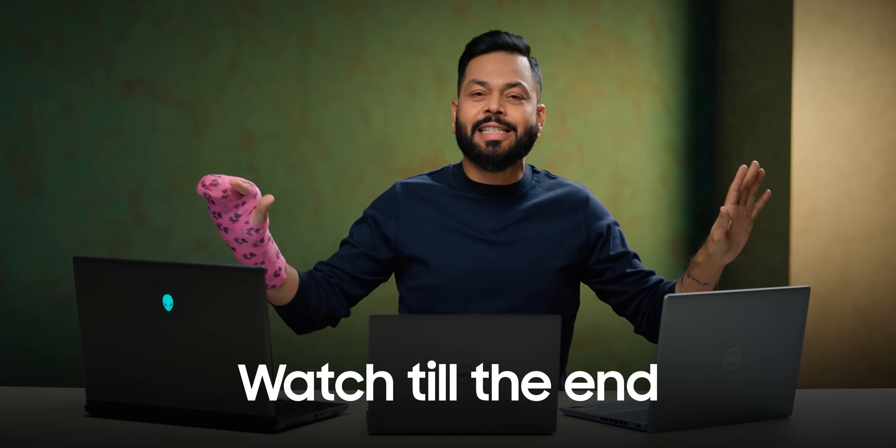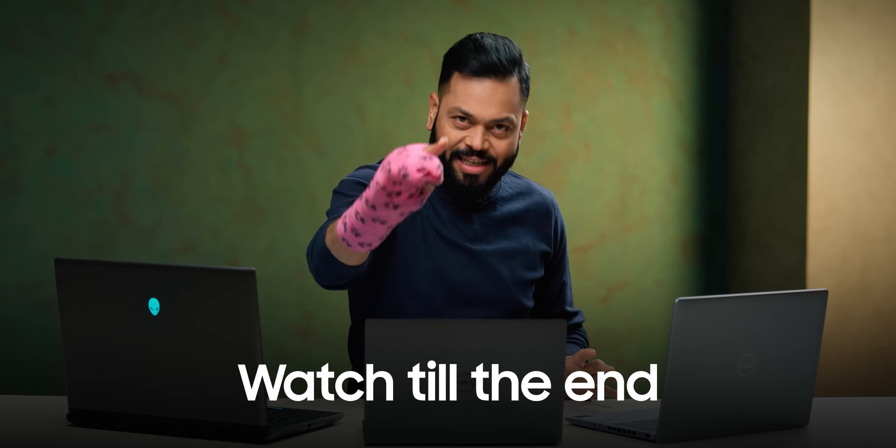Alright friends, the most important question is: if you are buying a laptop, which laptop should you buy? This specific video is for that. We are going to feature Dell laptops and tell you exactly which laptops are perfect. Whether you are buying today or in the future for yourself or your friends, after watching this video you will know which is the perfect laptop for you. So let us start.